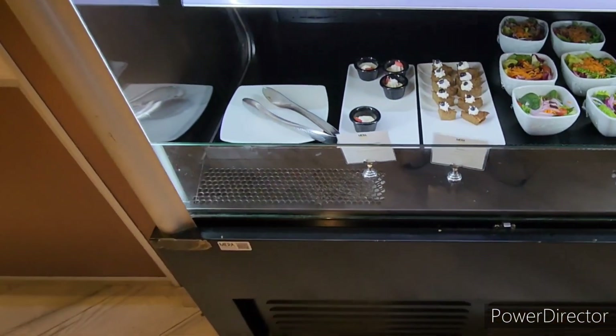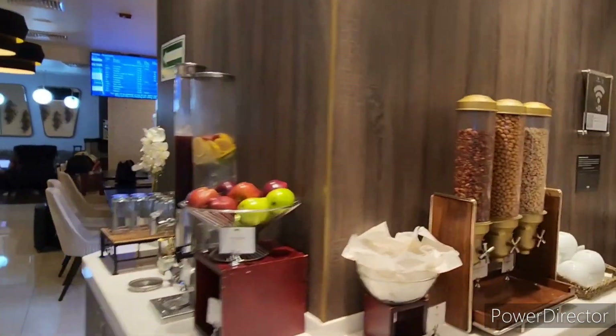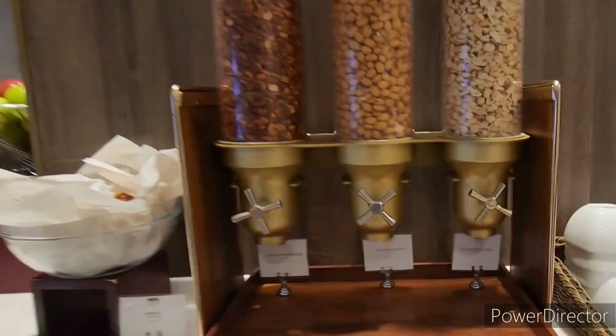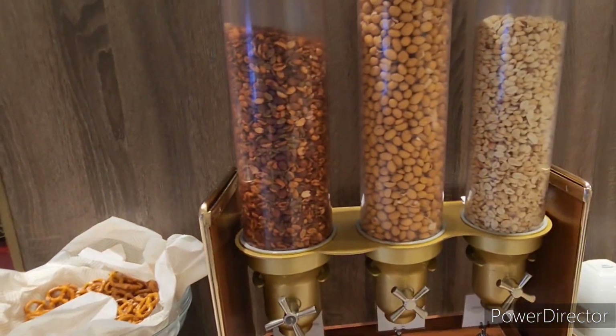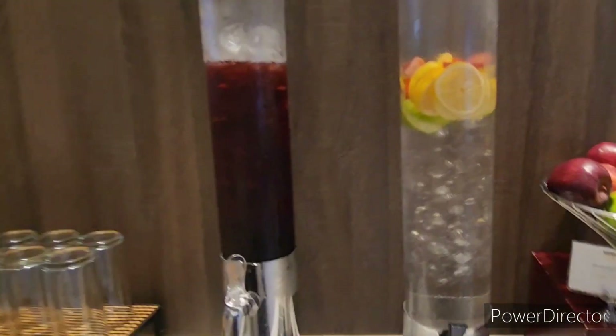My bad y'all, I dropped the camera — alright, there y'all go. Over here they have some other nuts and stuff that you can take with you. If you're like me, bring a ziplock bag and you can put some of that stuff in there, because sometimes on the flights they only give you little snacks, so you can bring a little extra if need be.